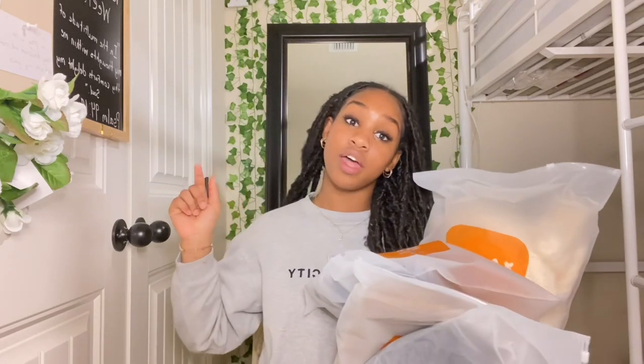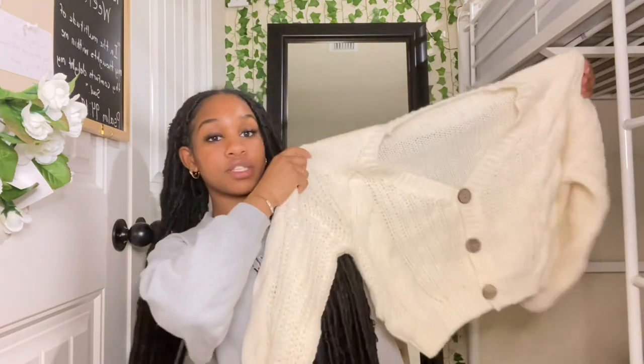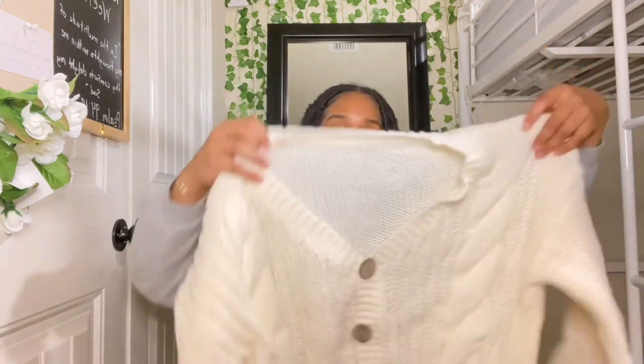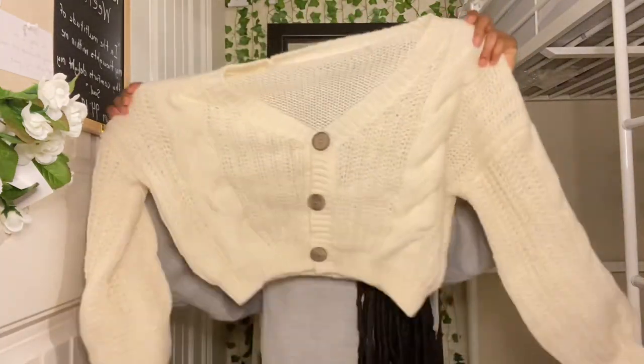This is what Temu sent me — y'all go use my code, and you can shop with their link that's in the description. So the first thing: I got this sweater. Honestly it's cuter than I expected, but it's about to be spring now so I don't even know. This sweater is so cute, I'm not gonna lie — it's one of my favorites.